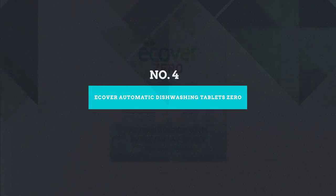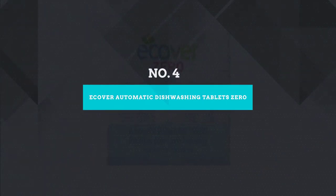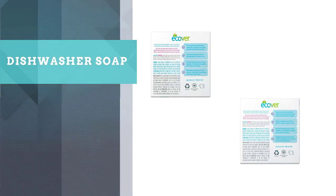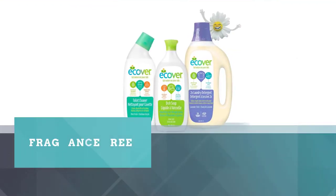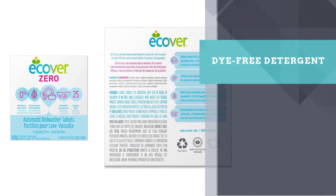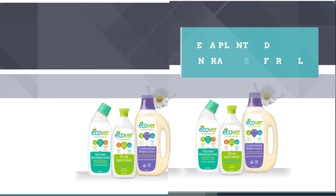Number 4: Ecover Automatic Dishwashing Tablets Zero. If you want a detergent that's gentle for the planet but tough on your dirty dishes, consider Ecover. The fragrance and dye-free detergent uses a plant- and mineral-based formula to break and dissolve stuck-on foods and messes, leaving you with clean, spotless dishes.